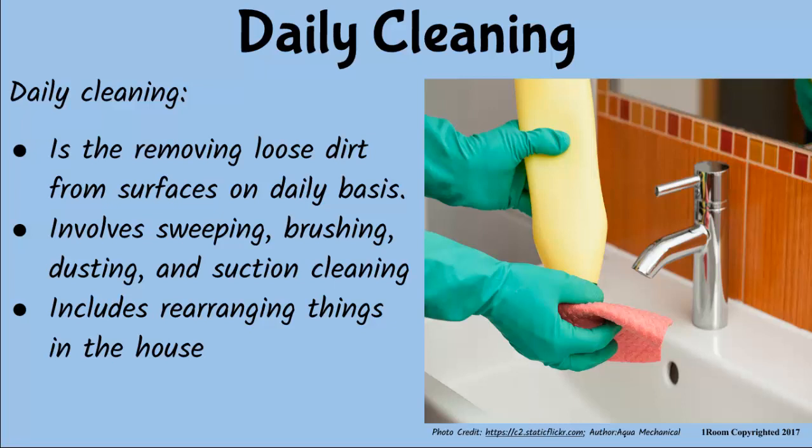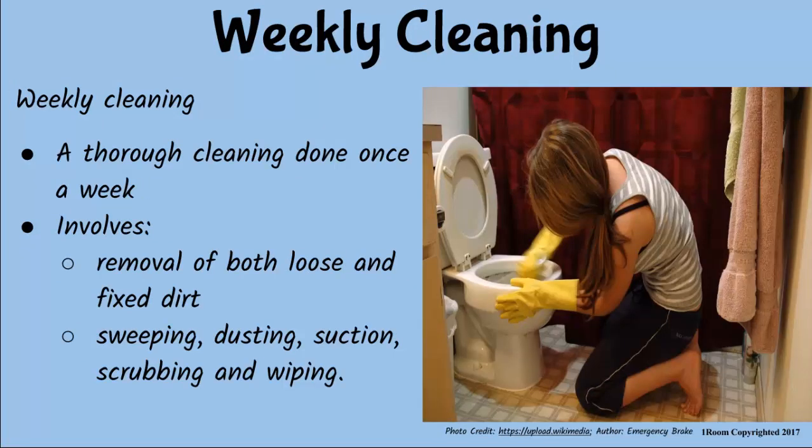It is called daily cleaning. Sure. Mind helping me? Sorry, I can't. I am making preparations for the weekly cleaning. But that's not fair. I scrapped the floor and wiped the windows all by myself last weekend. And now you won't help me. And don't you forget, I sweep and dust all the rooms in this house every weekend. So stop complaining and get the job done, boy. It is your room after all.